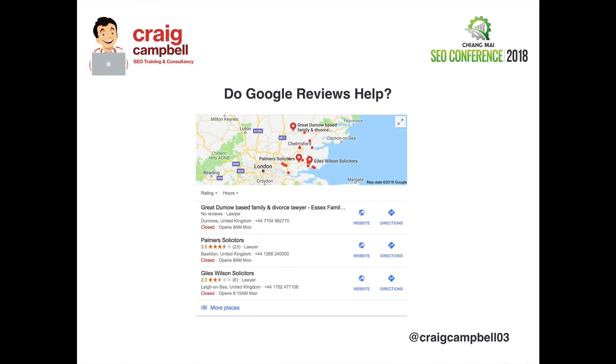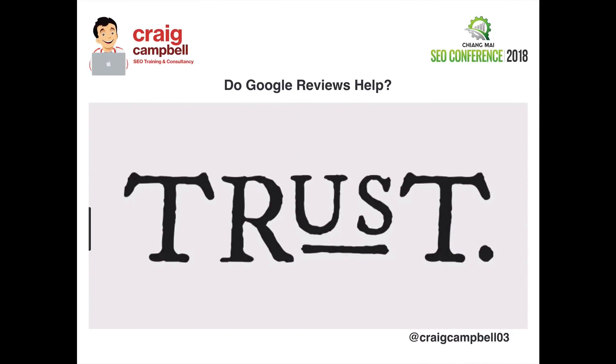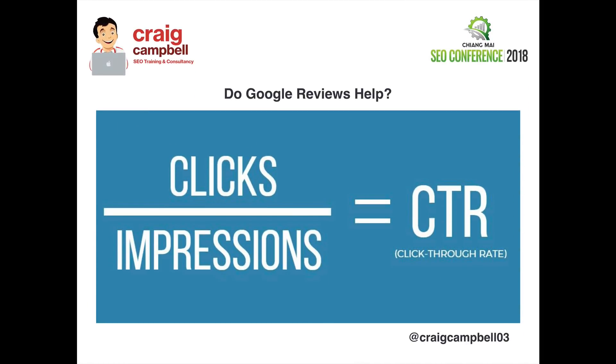Do Google reviews help? In this example of Lawyers in London, the top result doesn't have a single review while the others do. Google reviews may have once helped, but through my own testing, reviews do not help in the slightest when it comes to ranking well on map listings. They do build trust though, so don't totally ignore Google reviews — it's always good to get clients to give you good reviews. They can improve click-through rate, and click-through rate is an important ranking factor for your overall SEO campaign. Having good five-star ratings will certainly improve click-through rate on your listing.